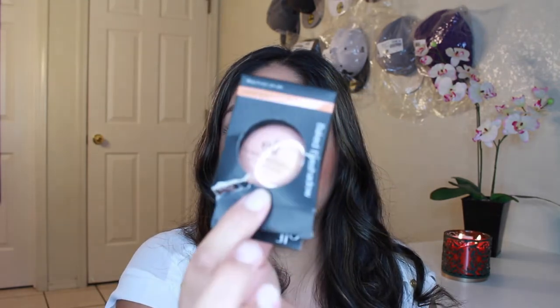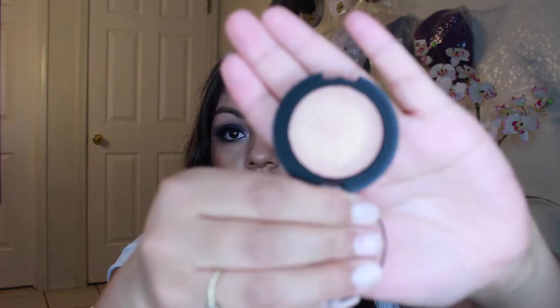This one was random — it wasn't in my bag but I'm including it. It's an ELF baked eyeshadow and it's really pretty. You can actually use it as a highlighter — it almost looks like one. And it's only three dollars, but it's gorgeous.